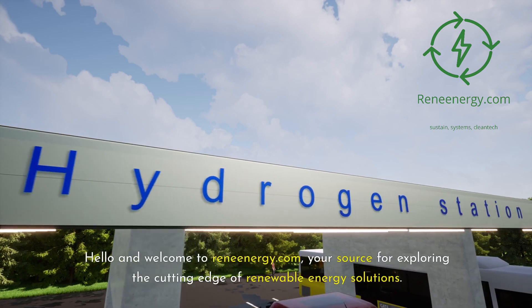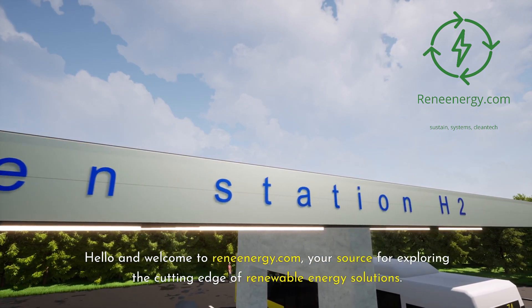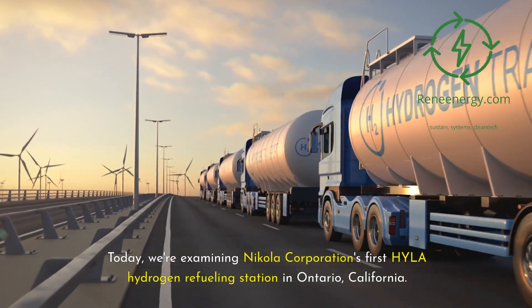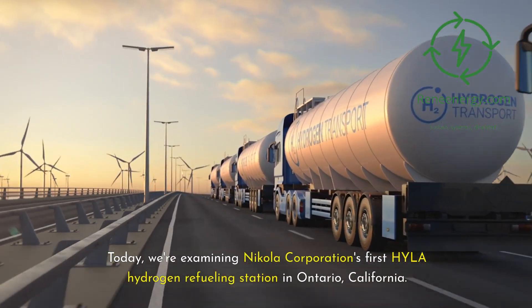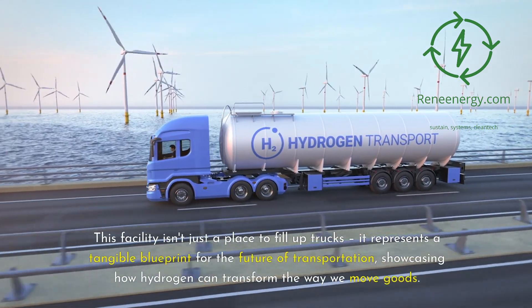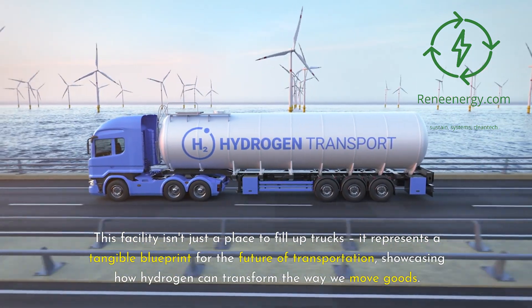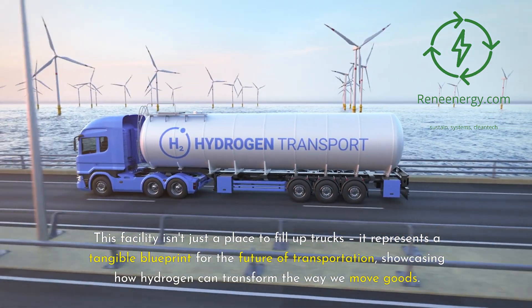Hello and welcome to ReneEnergy.com, your source for exploring the cutting-edge of renewable energy solutions. Today, we're examining Nikola Corporation's first Hila hydrogen refueling station in Ontario, California. This facility isn't just a place to fill up trucks — it represents a tangible blueprint for the future of transportation, showcasing how hydrogen can transform the way we move goods.